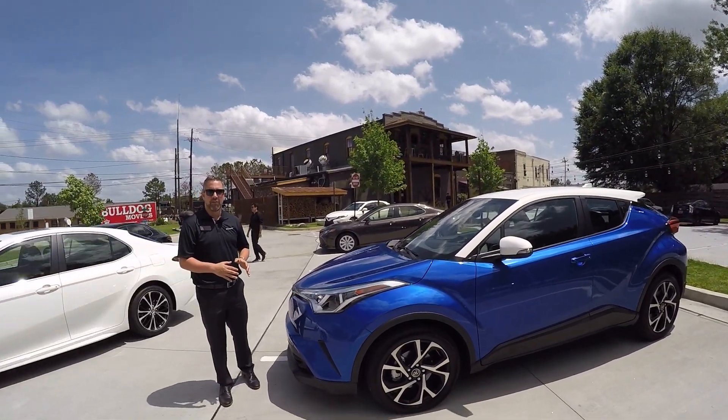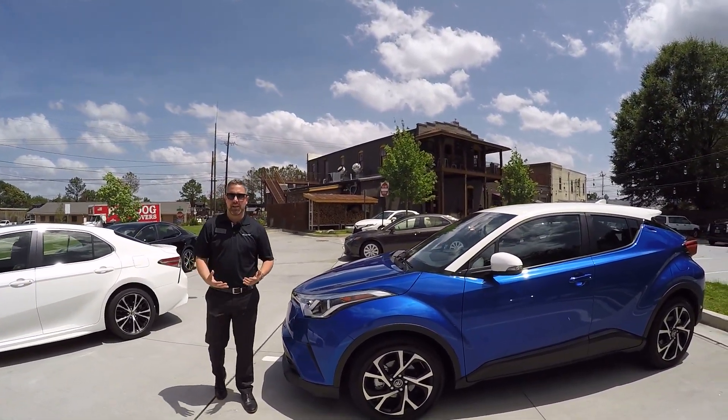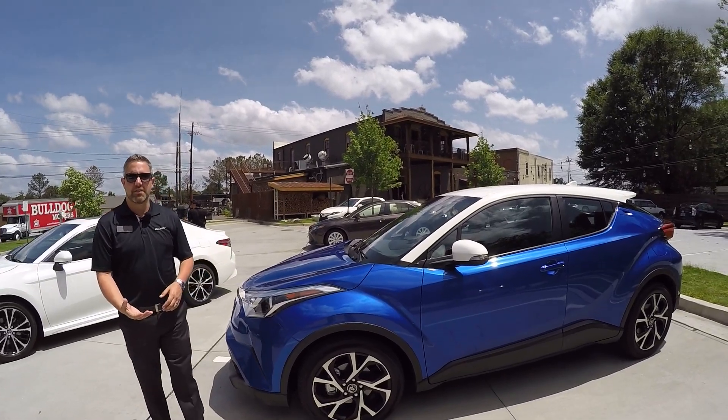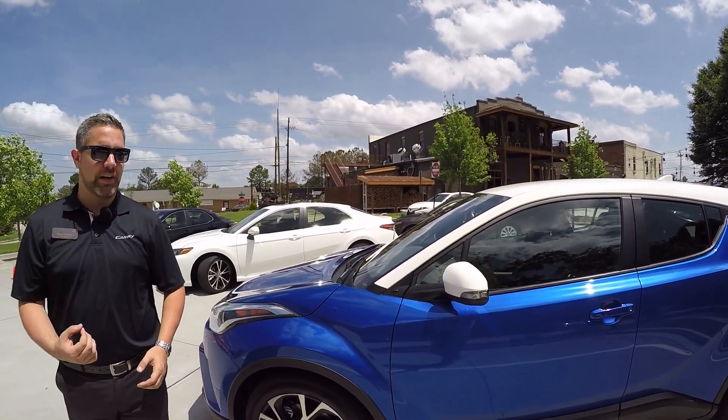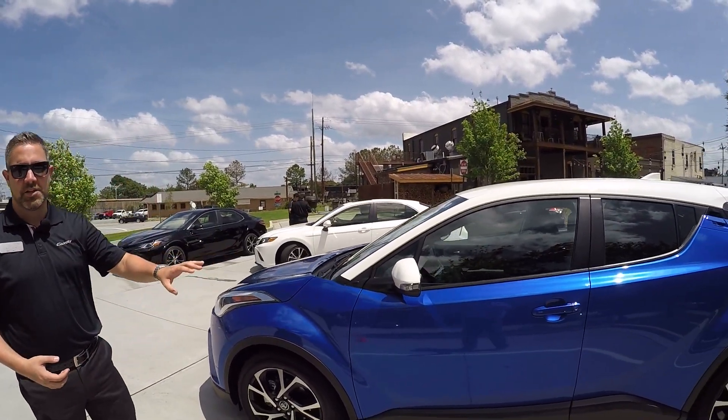This really sets the car apart from its competition when it comes to safety technology. Ten airbags on this vehicle, along with our Toyota Star Safety System, really round out a great safety package on the CHR.